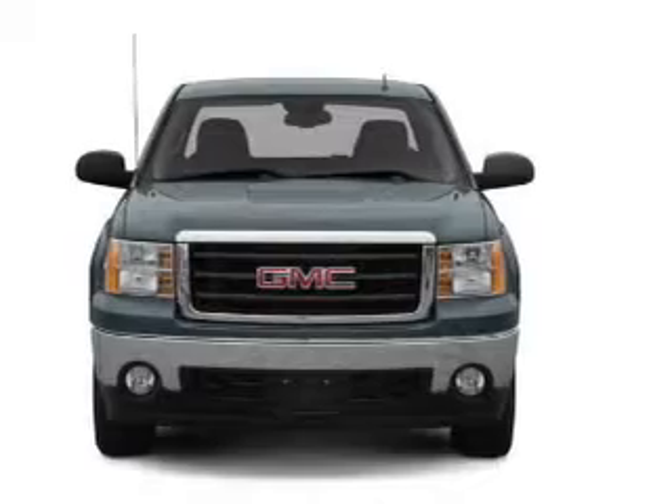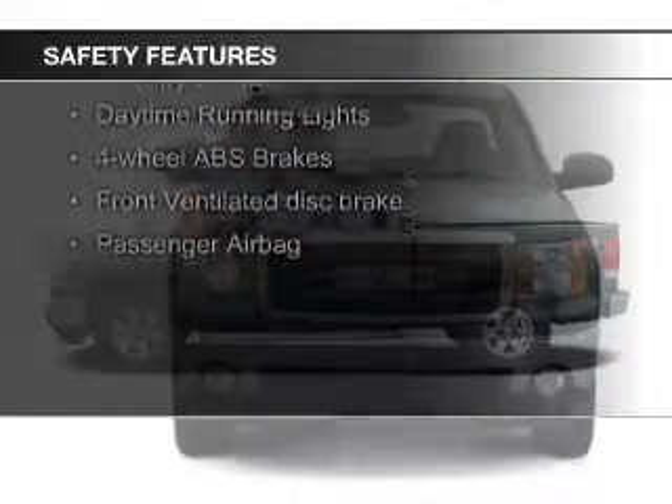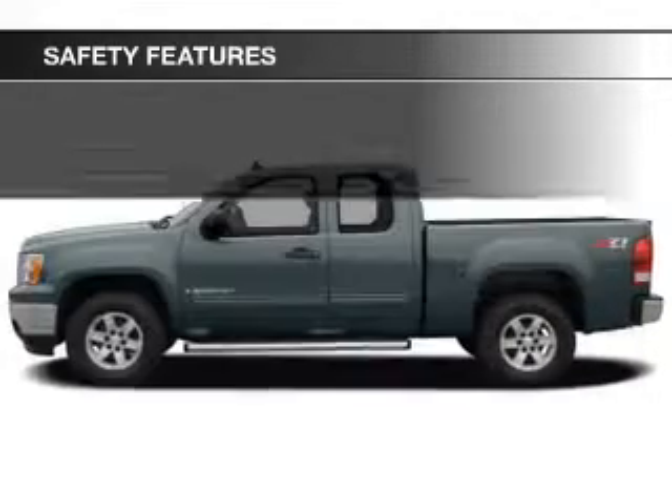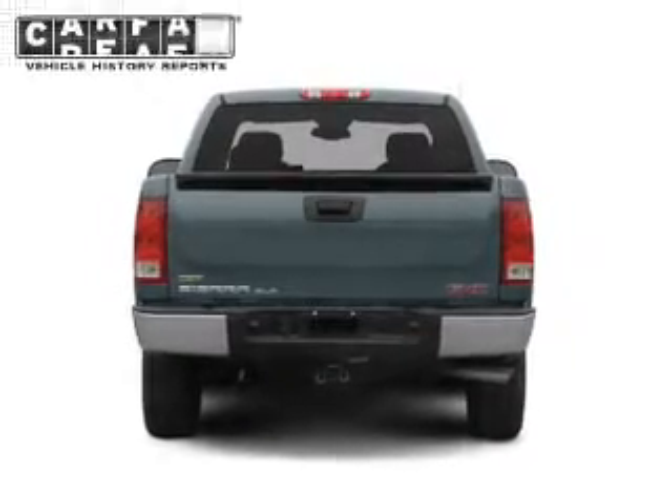An MP3 player, privacy glass, air conditioning. Safety was made a priority with these features: traction control, stability control, a passenger airbag, low tire pressure warning, front ventilated disc brakes, and daytime running lights.